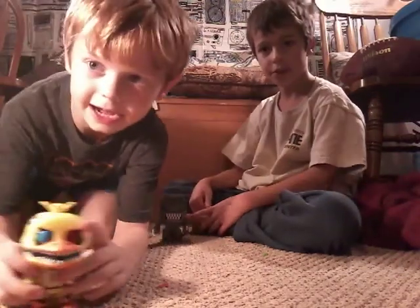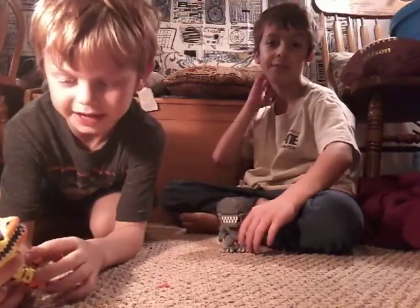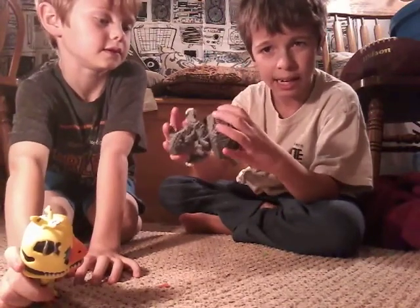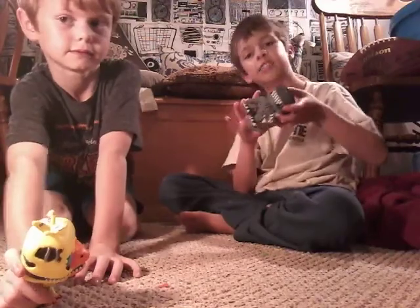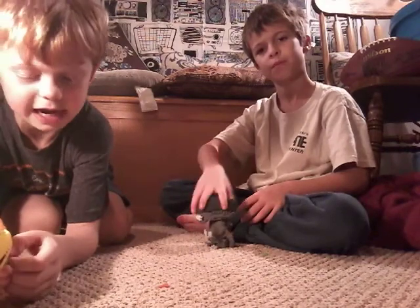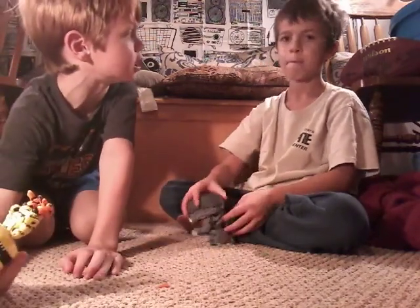And then we have Chica — Nightmare Chica. Five Nights at Freddy's. This is from the movie Alien, by the way. He's also kind of rough. I suggest you buy this guy, but I kind of don't recommend it because his head got torn off.